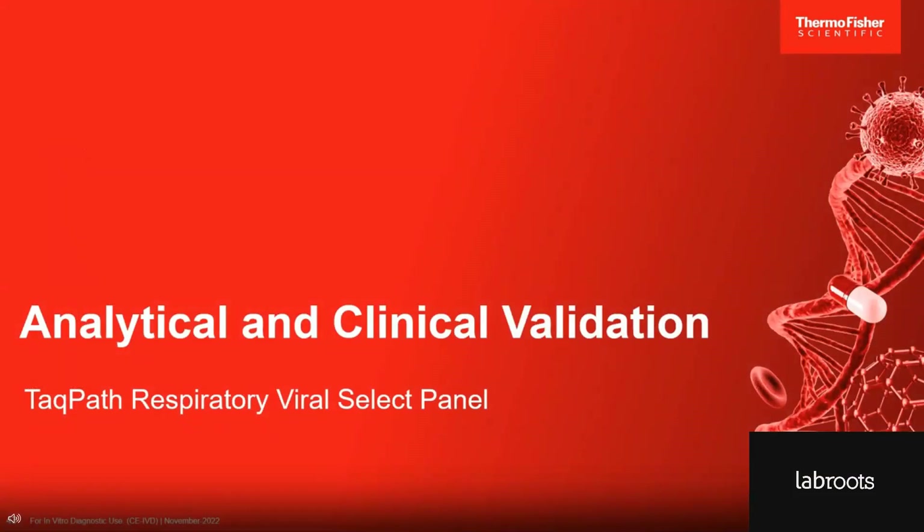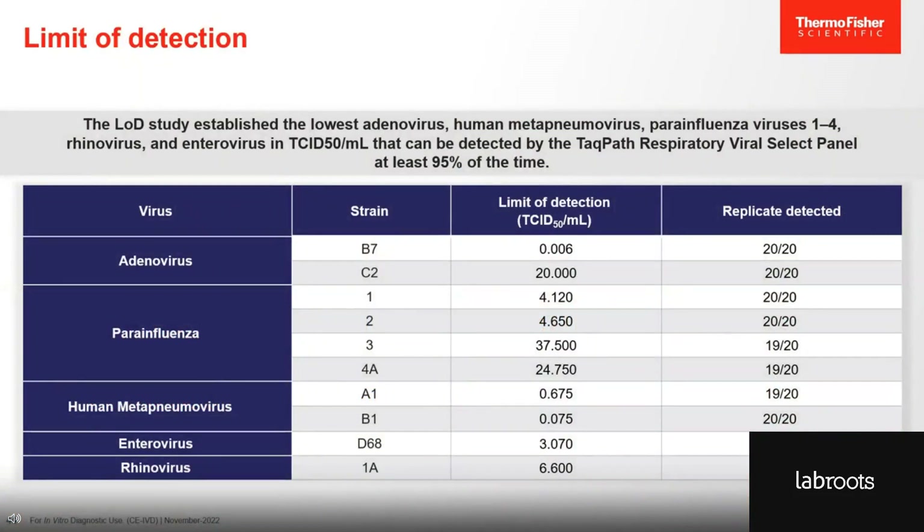Now let me introduce you to the performance of our TACPAS Respiratory Viral Select Panel. I'll start with the limit of detection to show you just how sensitive our test is. We tested different strains of adenovirus, parainfluenza virus 1, 2, 3, and 4, human metapneumovirus, enterovirus, and rhinovirus. The limit of detection is expressed as TCID50 per mL — the numbers we obtained are very low. In summary, the TACPAS Respiratory Virus Select Panel is a highly sensitive test.